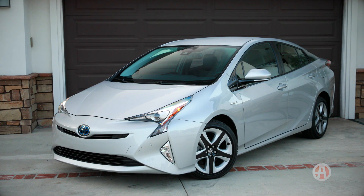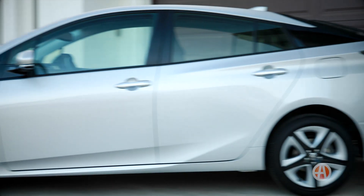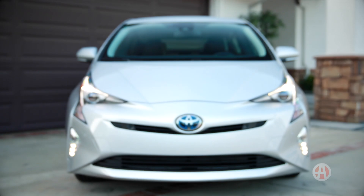Thanks to this car, there are a lot of hybrids out there now to choose from, but if you want to go with something trusted and reliable, go with the Prius 4 Touring. We'll see you next time.